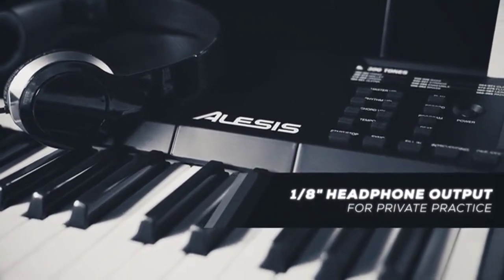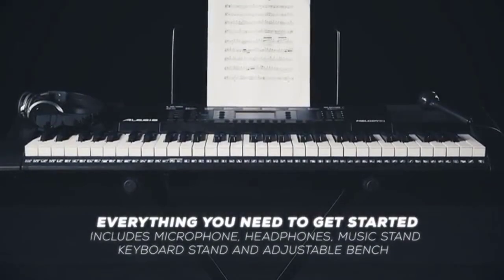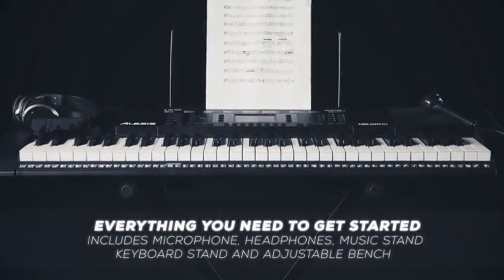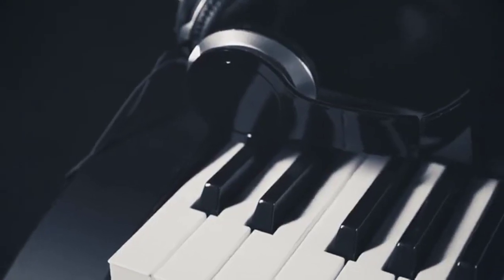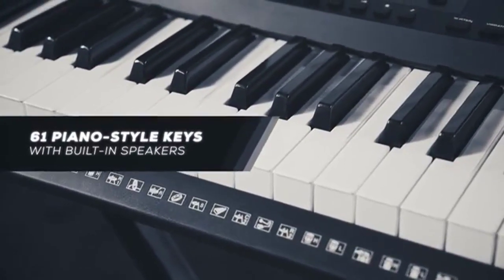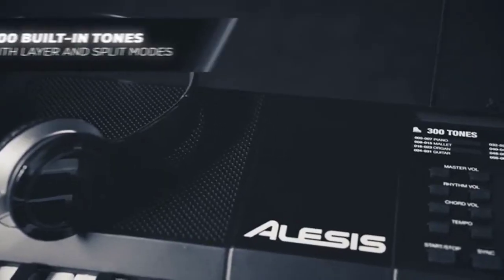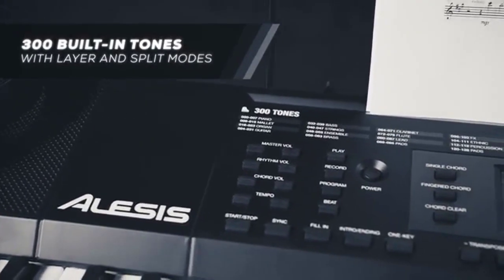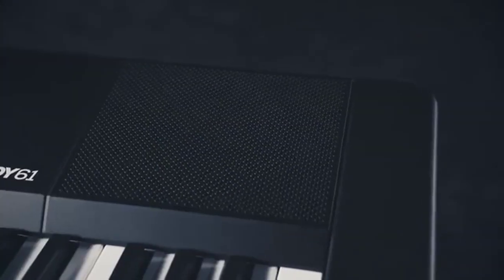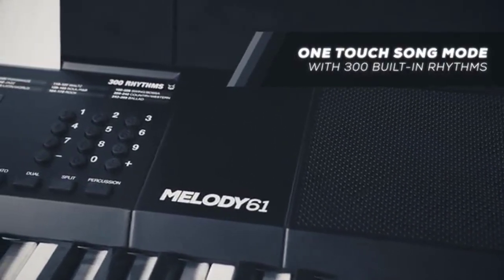The Melody 61 Key Electric Piano is the perfect tool for musicians to practice and perform for their friends and family. With 61 premium piano-style keys with an intuitive layer and split mode, you can quickly master any song. The Melody's built-in speakers mute when headphones are plugged in, so you can play without disturbing your neighbors.